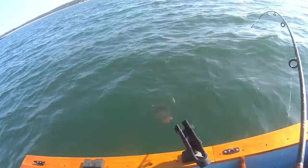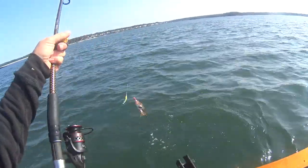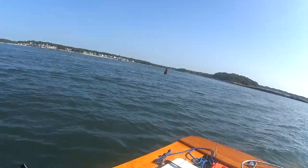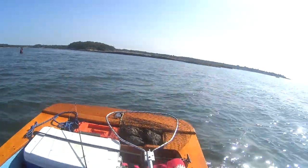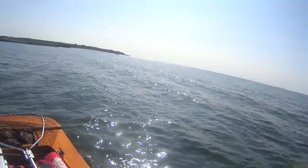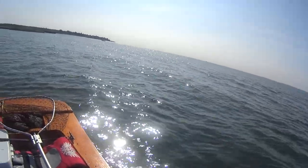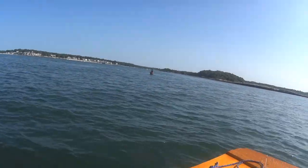Another sea robin — that's all I've been getting out here today are sea robins. We made a move. We're over next to Black Point. I don't know if you guys can see the fleet out there, but they're out there — black sea bass fishing probably.